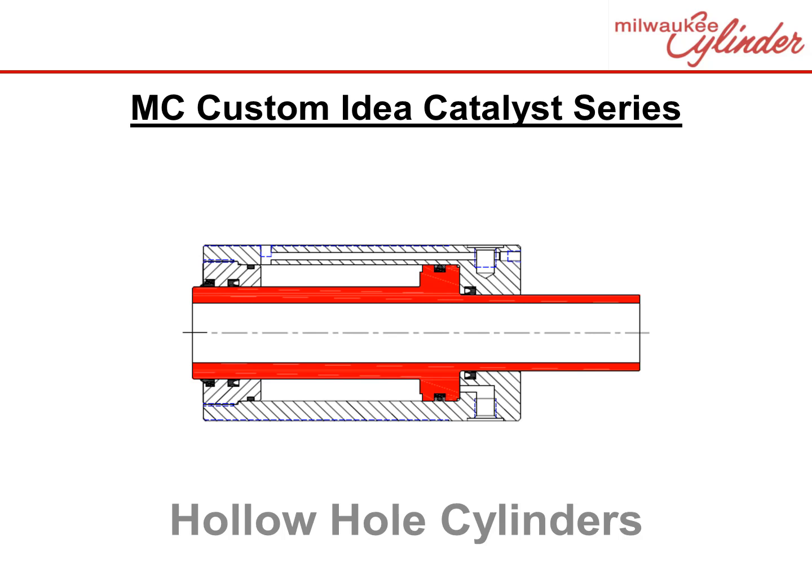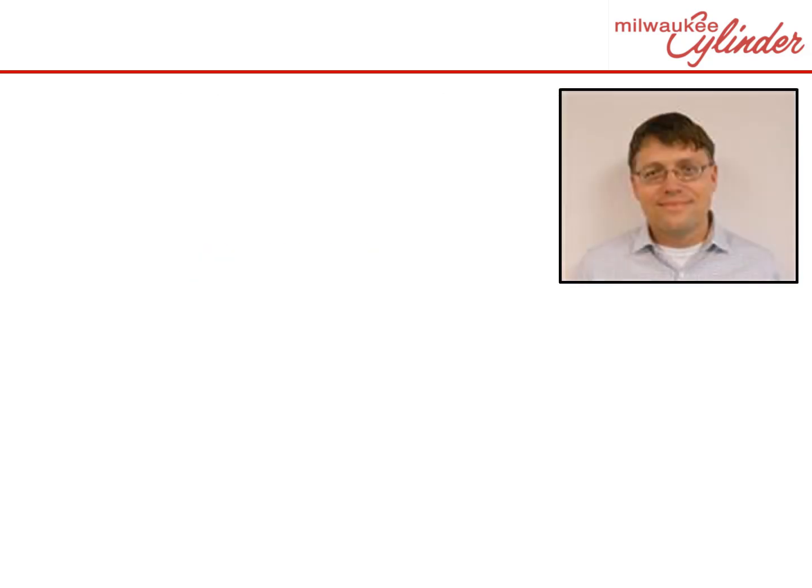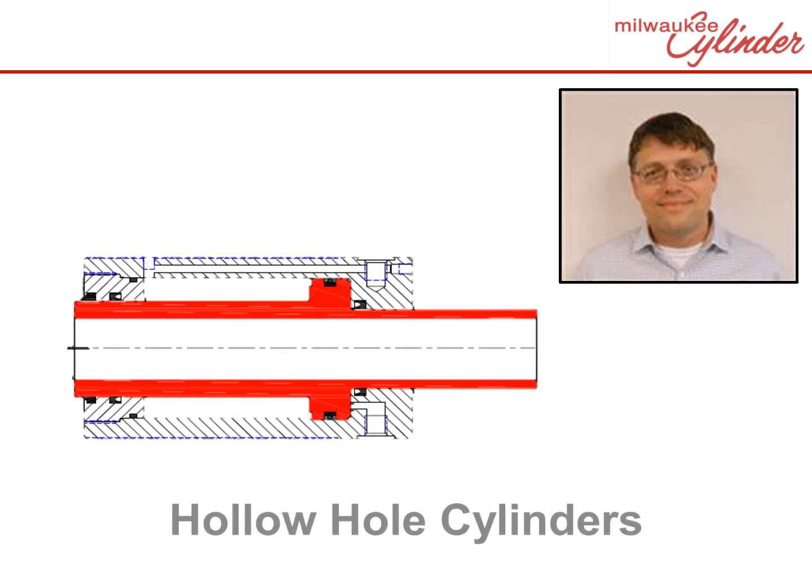Cylinders can do anything. This series is designed to provide you ideas to spur your imagination. Hi, my name is Douglas and I'm a proud employee at Milwaukee Cylinder. Let's review a custom example: hollow hole cylinders.